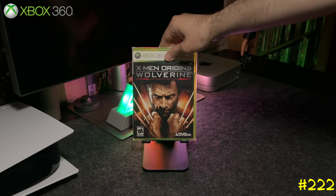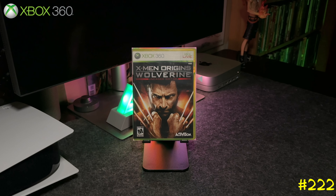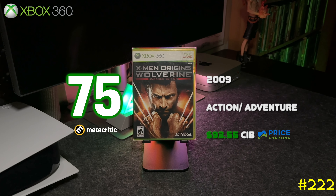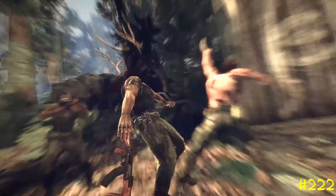At number 222 we got X-Men Origins: Wolverine by Activision and Raven Software — the same team that did the Marvel Ultimate Alliance game and Singularity. This game has been skyrocketing in price after the Deadpool and Wolverine movie came out.